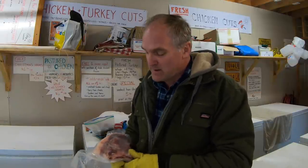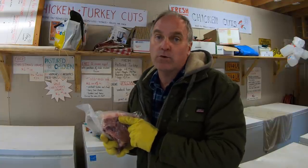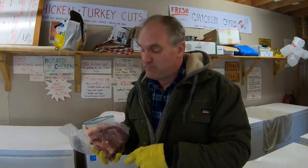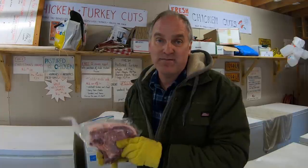Tip number two: have the butcher leave some fat on the cuts. With pork chops, we ask the butcher to leave a quarter to a half inch of fat on the outside. Pork fat is good — it gives flavor and it gives you more weight to sell at market instead of that fat going into the trimmings can. I think the 'pork, the other white meat' campaign is dead, and people have realized that pork needs some fat on it.